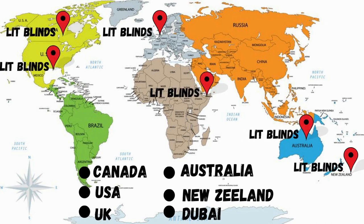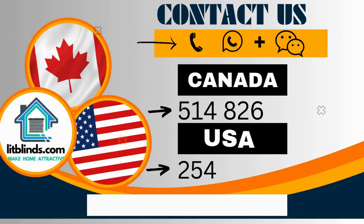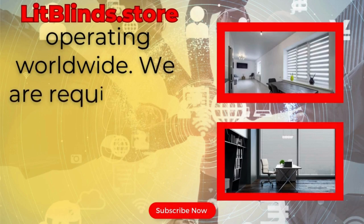Order quickly to save your amount. Contact us — Canada: 514-826-5278, USA: 254-708-6262, or email islipblinds@gmail.com. Litblinds.store is operating worldwide.